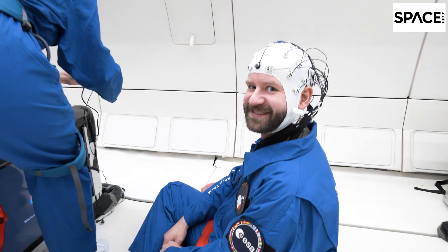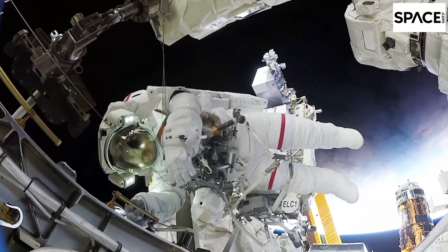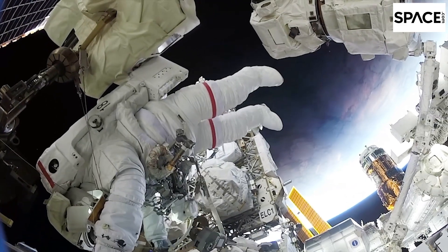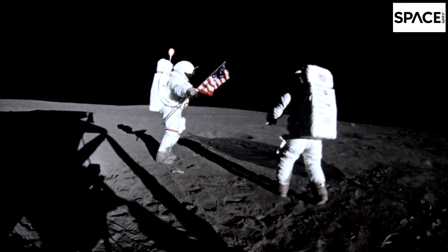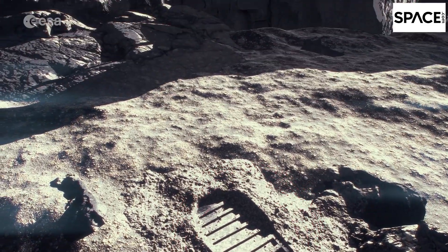We are most interested in the lunar environment and lunar partial gravity, because this is what will help us prepare for Moon exploration. Scientists know quite well what no gravity does to human beings and technology, thanks to years of research on the International Space Station. But they know very little about the effects of the Moon's gravity — which is one-sixth that of Earth — or Martian gravity, which is a little stronger than one-third of Earth's gravity.